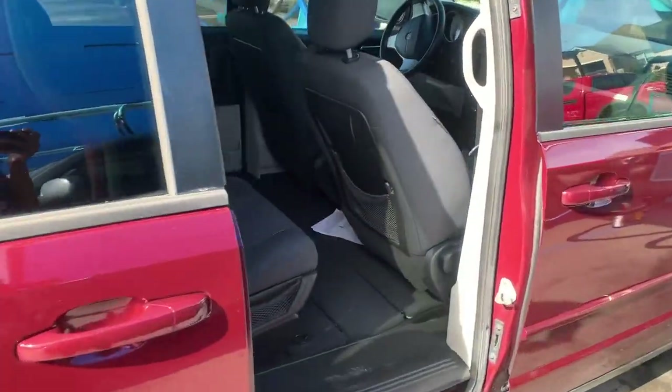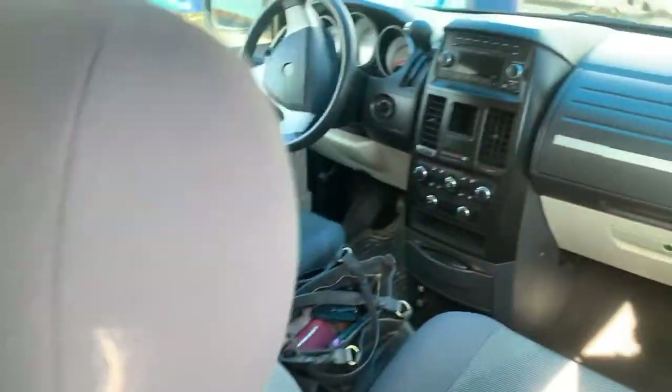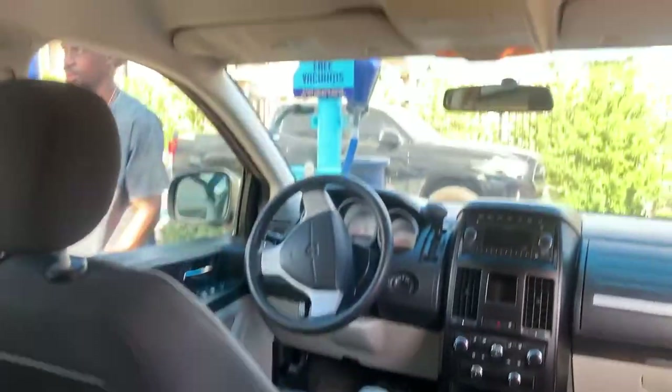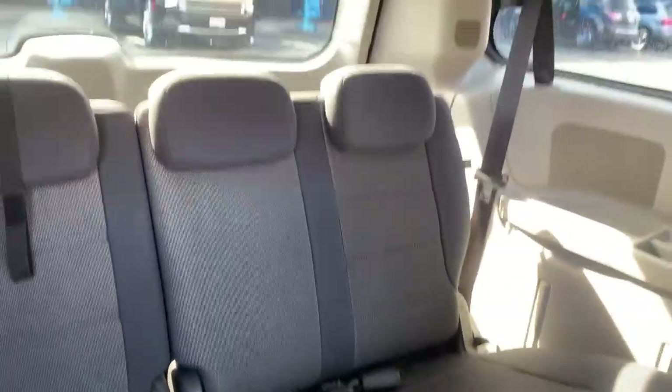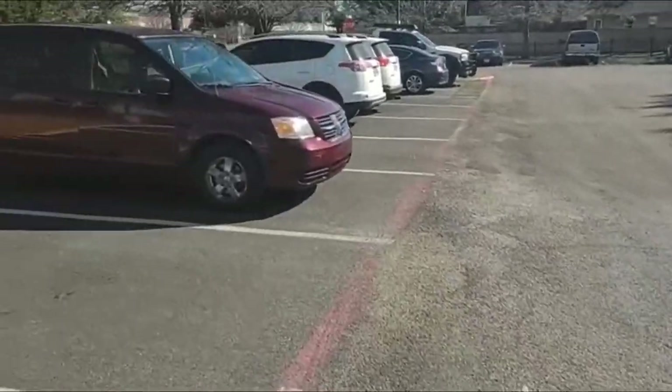This is what the other side looks like, and this is how the inside looks. It is a used minivan, but it's perfect for what I need with my babies. I'm so excited to show them the new car, so here goes the clip right here.